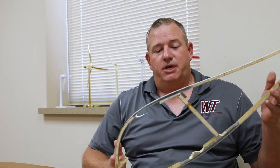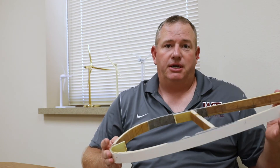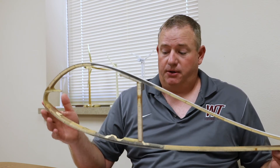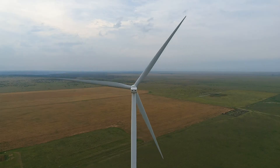Here is an example of a cross section of a wind turbine blade. Wind turbine blades use lift like an airplane wing, so you will notice that this looks very much like an airplane wing. The wind turbine blades produce lift, which causes them to rotate.